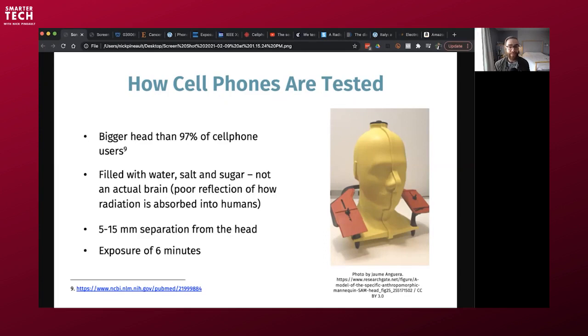The mannequin head you see on the right is called SAM — Specific Anthropomorphic Mannequin. SAM has a bigger head than 97% of cell phone users, which is not right. It should be equivalent to the average cell phone user, or we should test it on smaller heads if we're setting safety limits for children. It's filled with water, salt, and sugar, and a probe reads the temperature increase inside that mannequin brain.